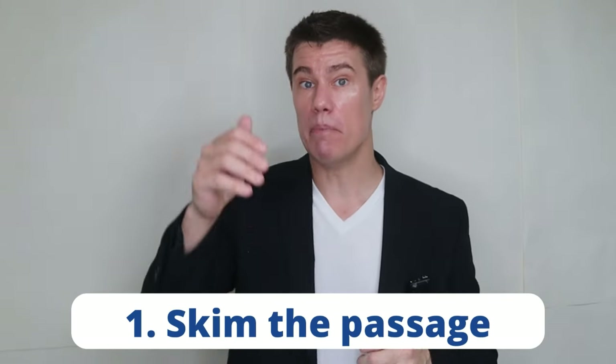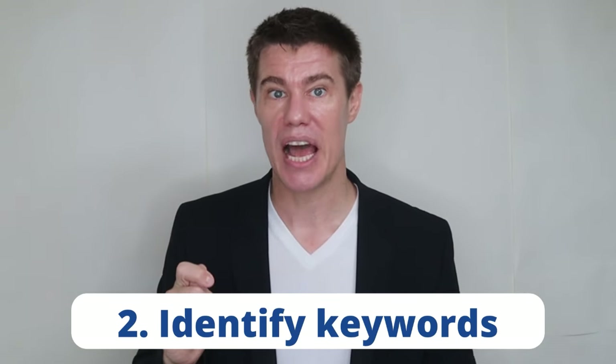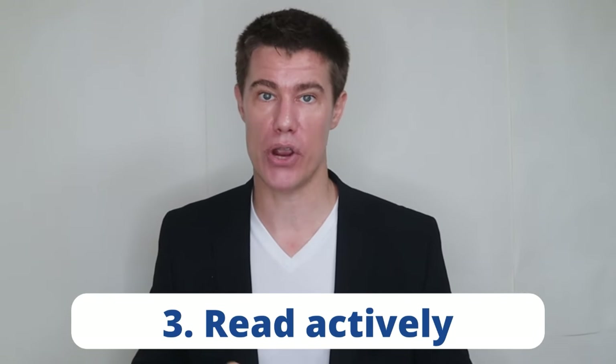By following these 10 tips, you can enhance your reading skills, improve comprehension, and perform better in the IELTS, TOEFL, or TOEIC tests. Remember to skim the passage first, identify keywords, and actively read for comprehension. With consistent effort and targeted preparation, you can excel in the reading section and achieve a high score.